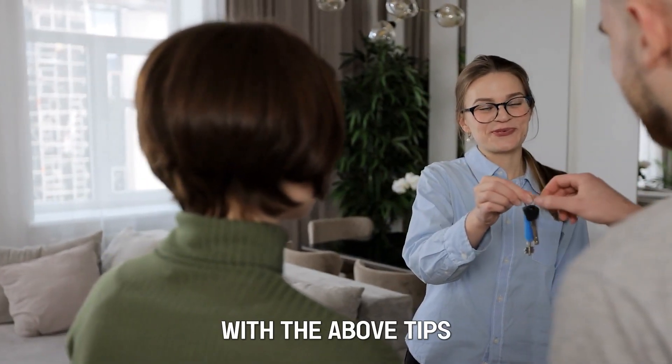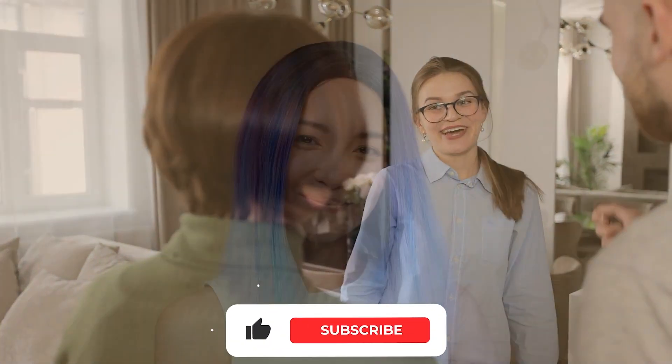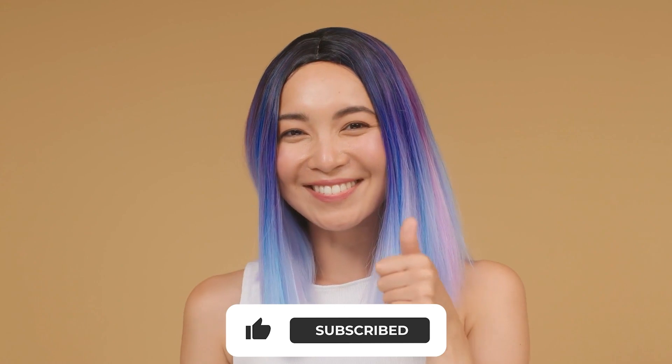So that's all! With the above tips, you'll get your home loan pre-approved easily. Remember to like, share, and leave a comment. Till next time!